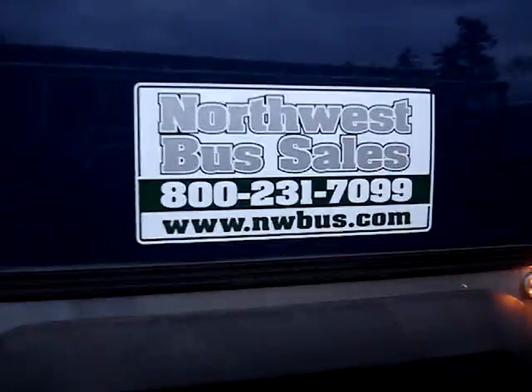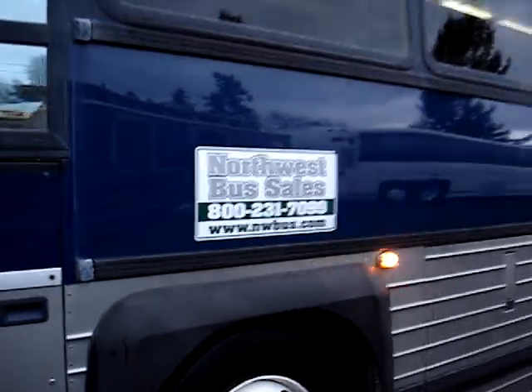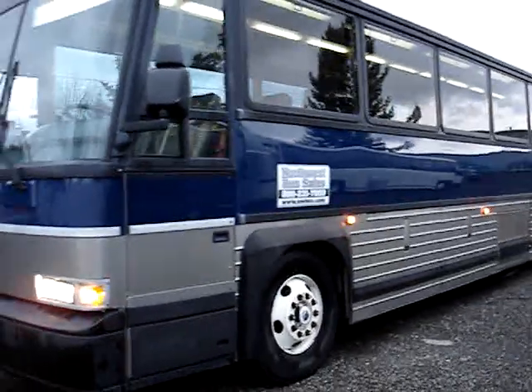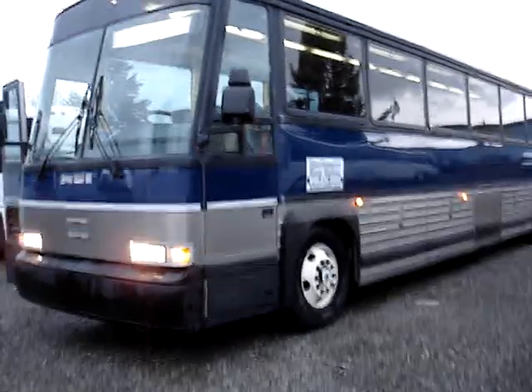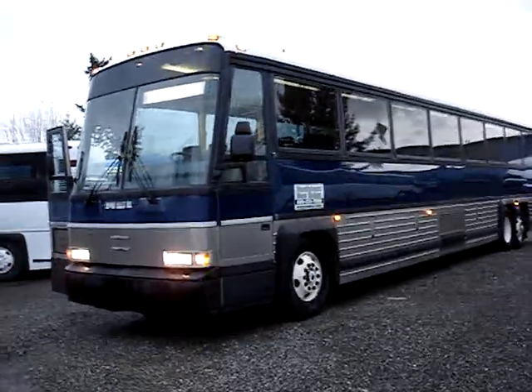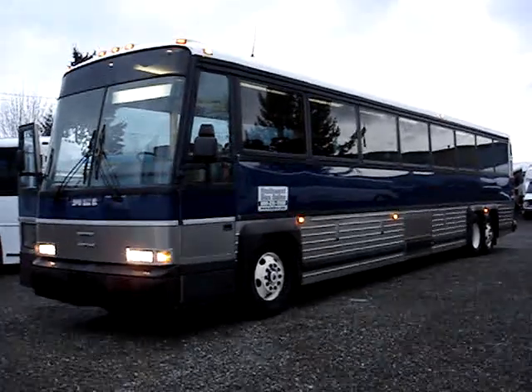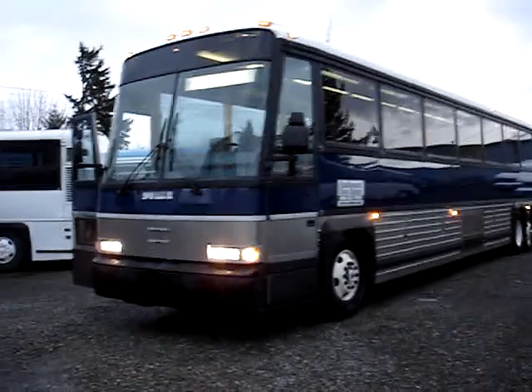Hello, this is Lane with Northwest Bus Sales. I'd like to give you a video tour of a 1996 102 DL3. It's a pretty rare find — this bus only has 212,000 miles on it and it's in excellent condition.